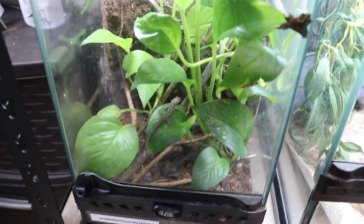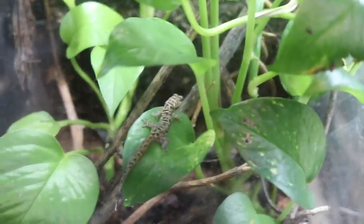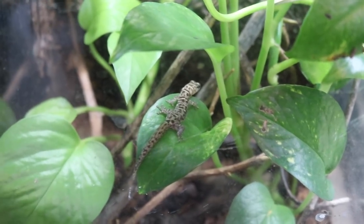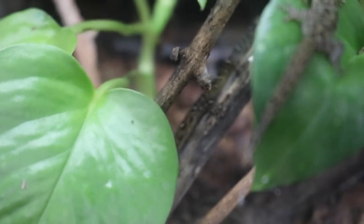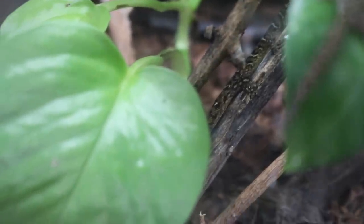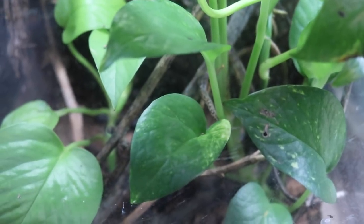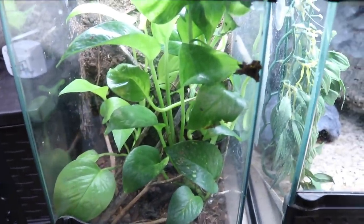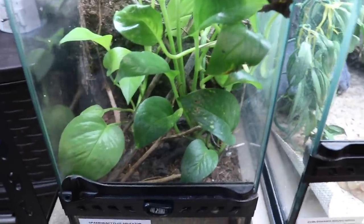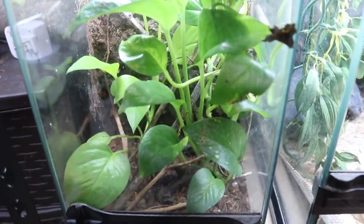Right in this enclosure here are my two Sparodactylus sputators, and they're actually both out right now, which is not super common. We have this one right here on the leaf, and then the other one is hanging out on this branch back here. This is a species of microgecko — this enclosure is literally just 8 by 8 by 12. They are a super tiny species of gecko, but they're really fun to own, and they're so fun to watch eat. They're like tiny little monitors when they hunt — it's so cute.